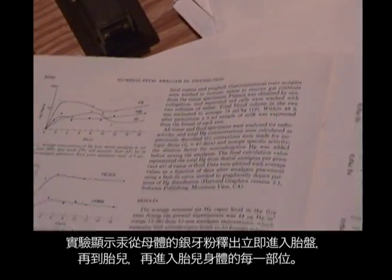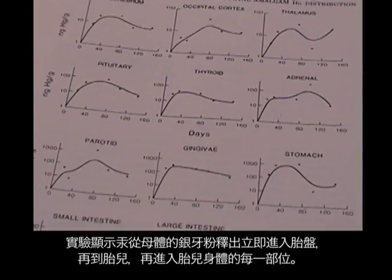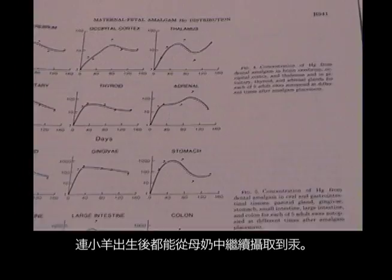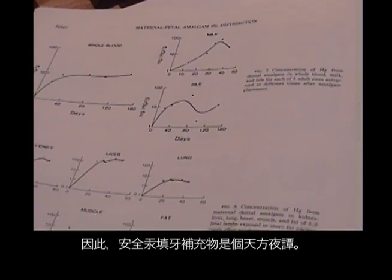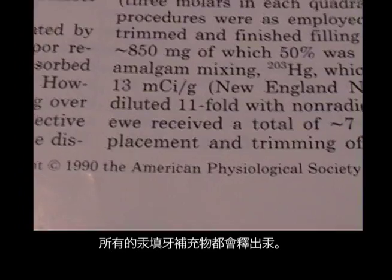Experiments in sheep showed that mercury from the sheep's fillings transferred immediately to the placenta, to the unborn fetus, and to every conceivable portion of the fetus's body. It even increased in the lamb after birth from mercury in the mother's milk. There is no such thing as a safe mercury filling. All mercury fillings leak mercury.